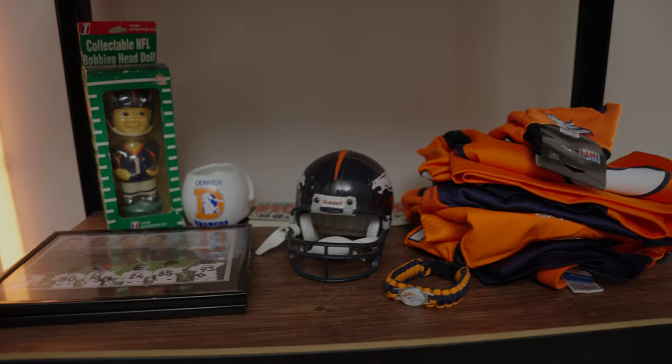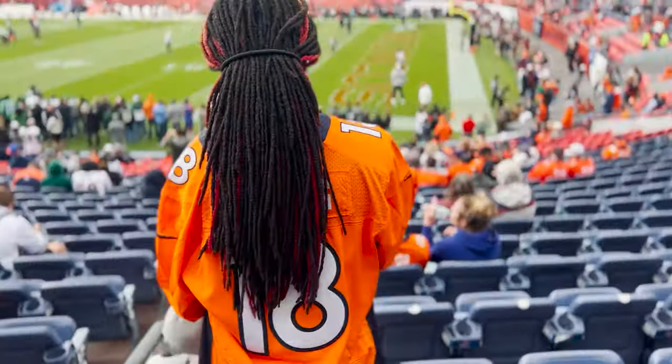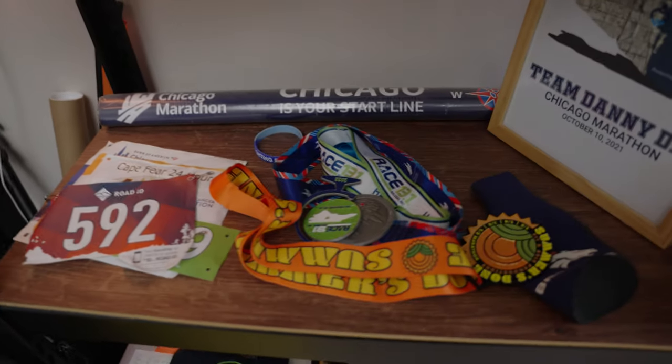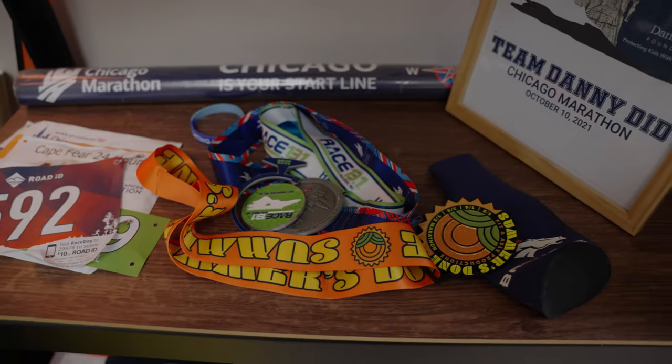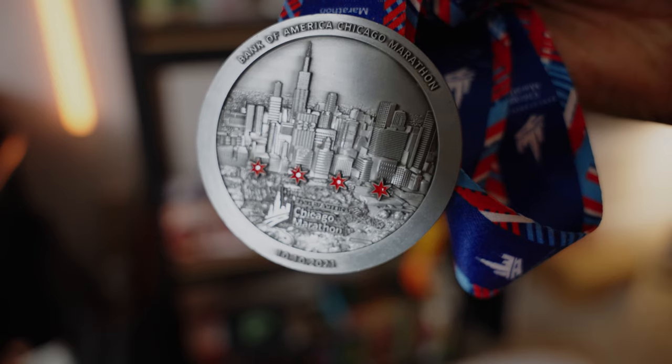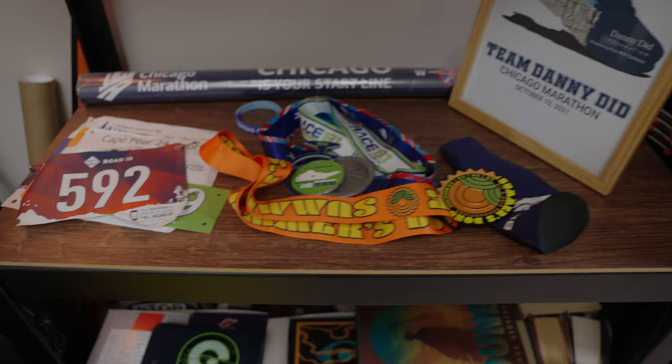We have the Broncos gear. I'm a Broncos fan, have been my whole life, and unfortunately this year is what it is. I am one of those people that runs a lot — I enjoy running. I started doing it during the pandemic just to get outside, and since then I've run three marathons, an ultra marathon, two half marathons, and I'm currently training for another marathon.